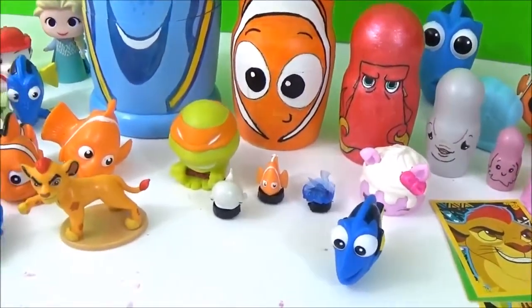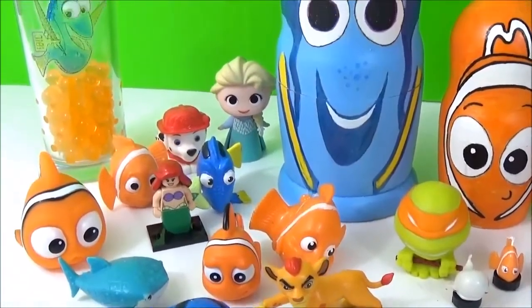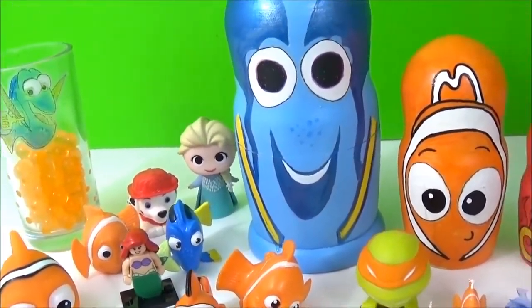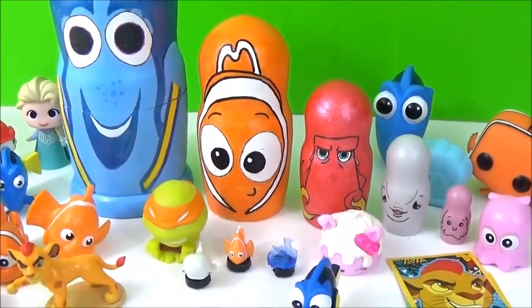Alright guys, here are all the awesome surprises in the Finding Dory nesting dolls. I really hope you liked this video, please give it a big thumbs up if you did. Take care, bye!